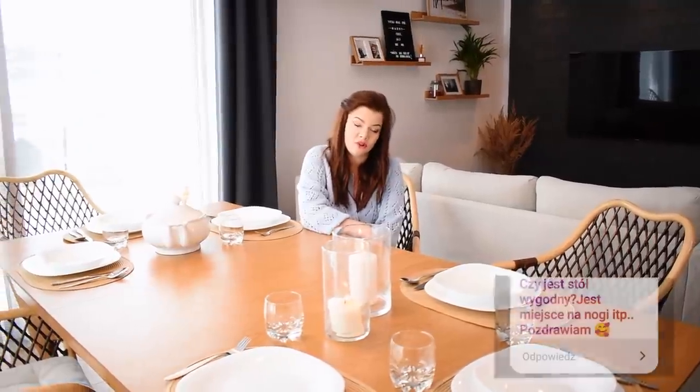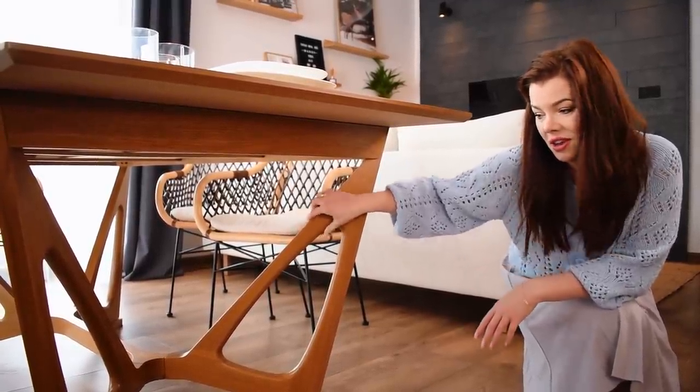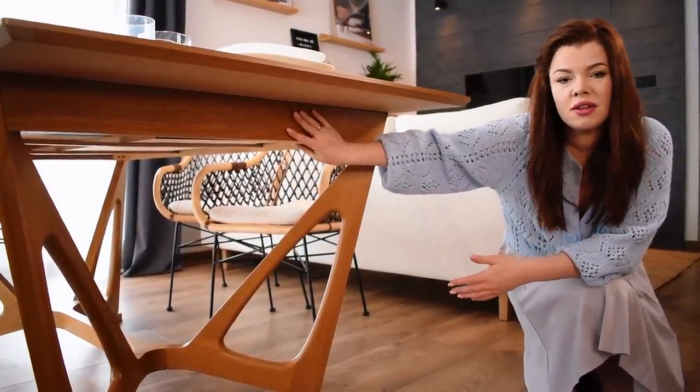Czy jesteśmy z niego zadowoleni? Jestem zachwycona i bardzo zadowolona. Każdy gość, który do nas przychodzi, zwraca uwagę na stół – przede wszystkim na jego kolor i na nogi, które nie są klasyczne. O te nogi zadawaliście dość sporo pytań. Nogi wyglądają zupełnie inaczej niż znane dotychczas, mają bardzo nowoczesny kształt. Łączymy tutaj nowoczesność z litym drewnem, bardzo solidnym stołem.